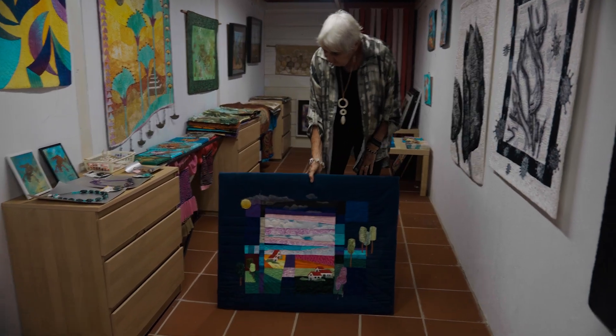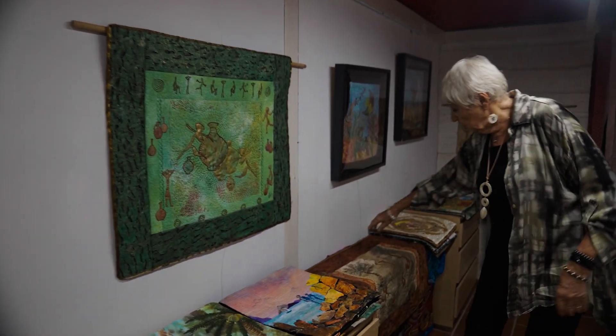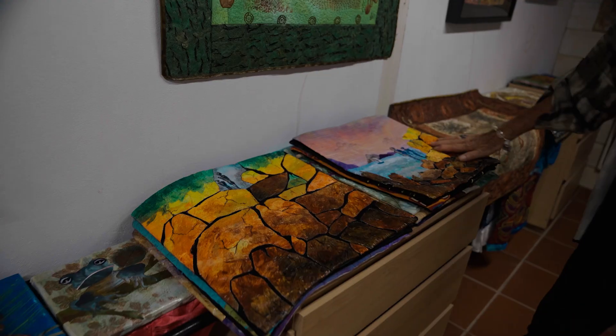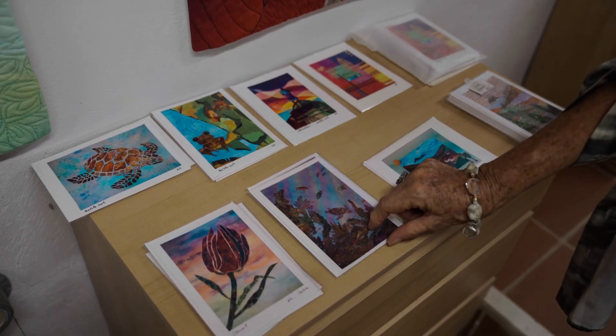I make a lot of landscapes of Ceiba and they go to the gallery in Winterside where they're sold. At the moment there are none left because they sell very fast. I make small ones, I make medium ones, but I make big ones as well. It's a nice reminder of Ceiba when people are leaving.